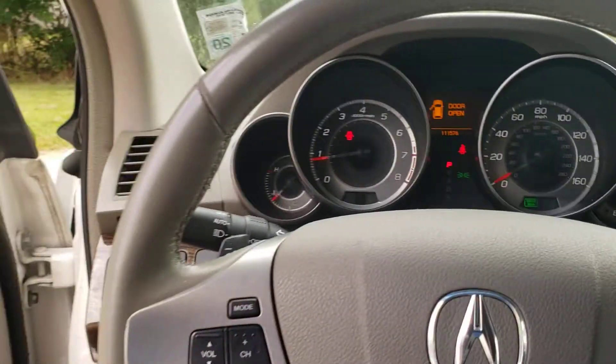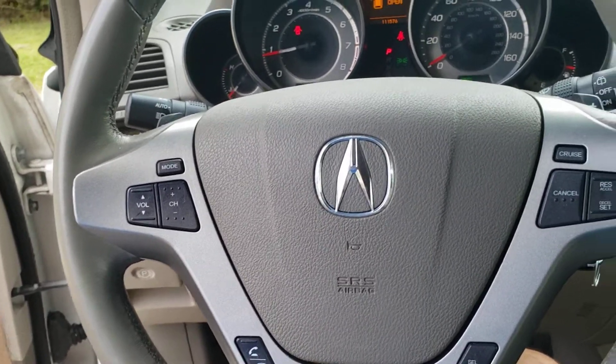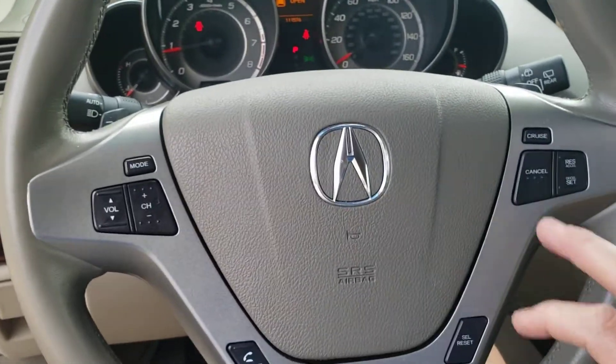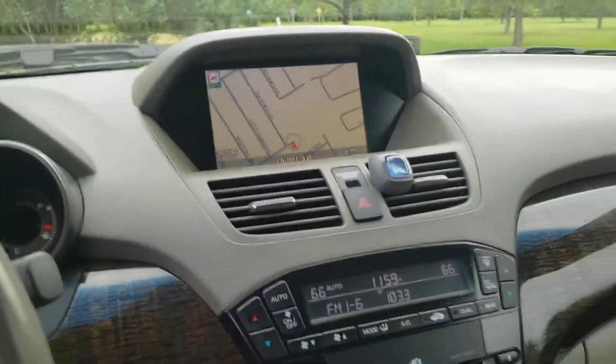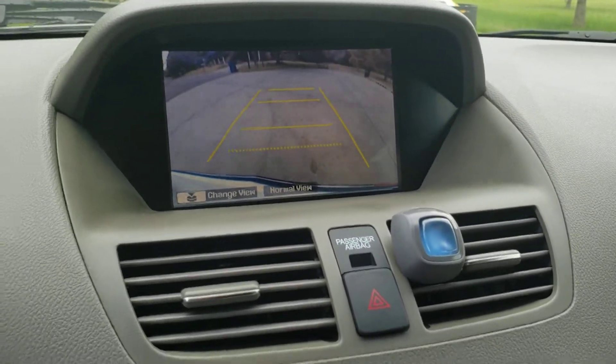It has cruise control, power windows, power locks, and all the buttons on the steering wheel you need for the stereo. Cruise control. Navigation. It has a backup camera — as you can see right there putting it in reverse, backup camera.